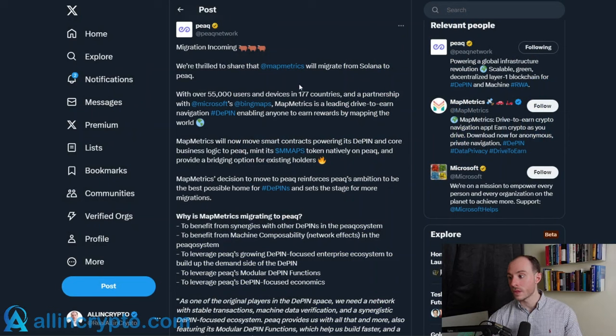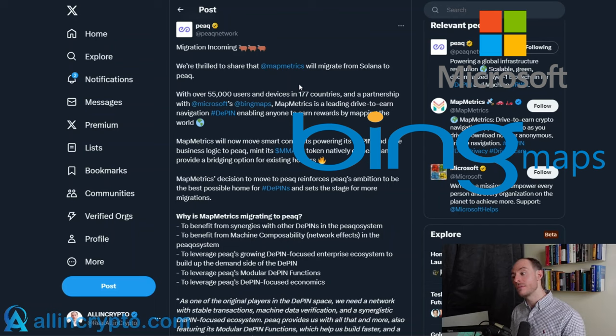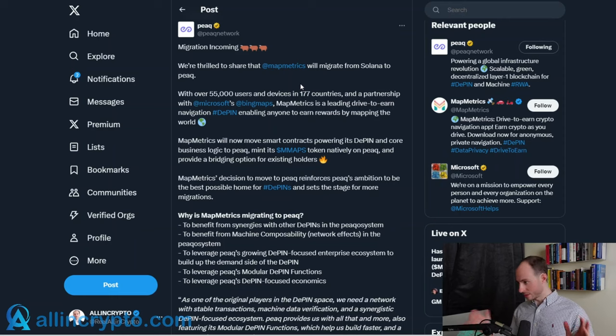One thing I want to start by highlighting is the recent migration of MapMetrics, a project already partnered with the likes of Microsoft and Bing Maps. They have over 55,000 users and devices in over 177 countries. They recently migrated over to Peak Network — this purpose-built layer one blockchain custom designed for DePIN and machine real world assets. They actually moved from Solana to Peak because it simply fits what they are trying to do.